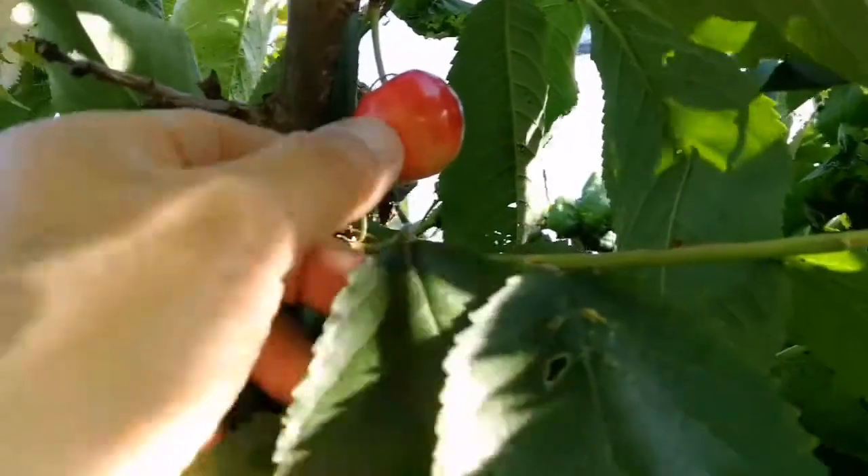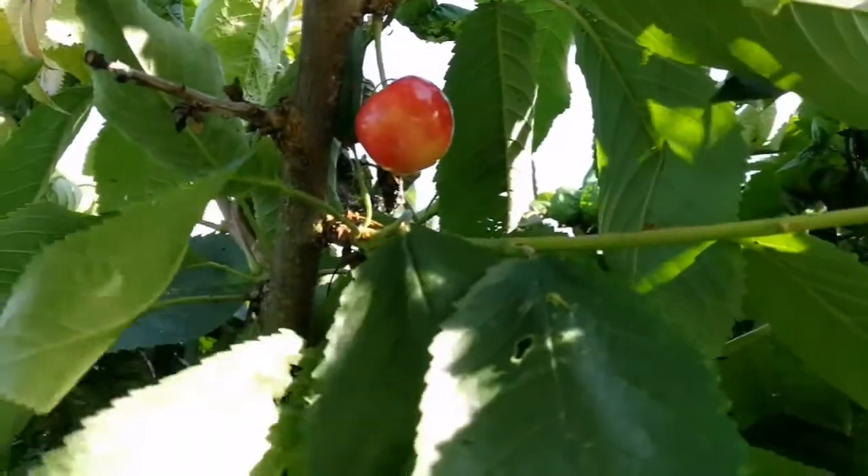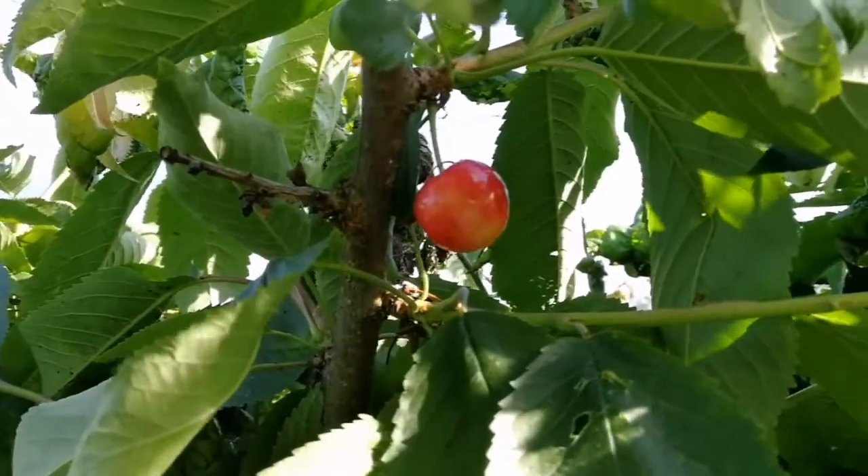And the color has changed now. So I hope in a few weeks' time it will be ready to harvest.